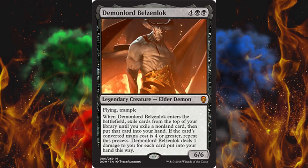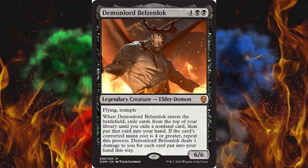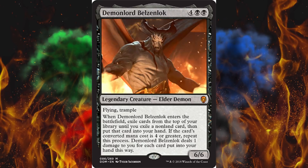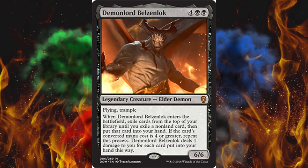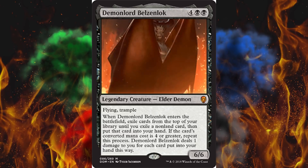Obviously they started with a 3D model and then just freeze-framed it on the coolest frame and used that for the card art. But I realized this actually does not look like the card art. So I'm pretty sure instead of artists, we've got 3D modelers now — they just made a 3D model of it and then framed it.